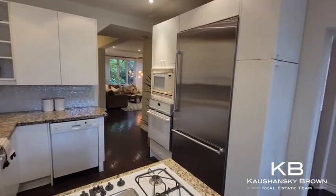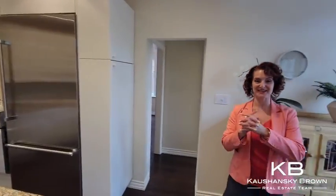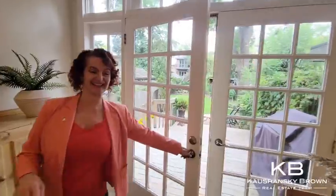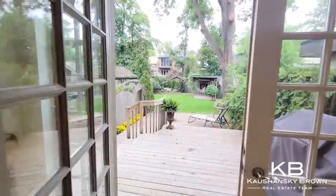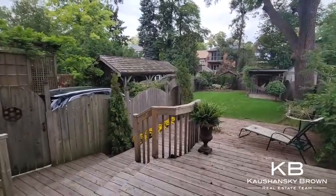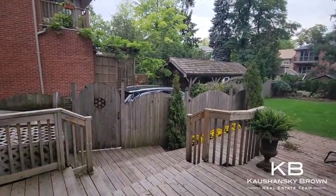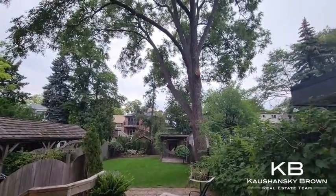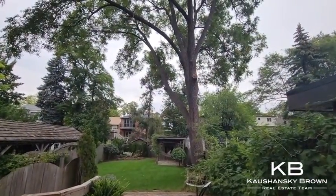I've got my partner in crime here, Samantha, behind the camera. She's going to take you to the second floor in a minute. But first, take a look at this yard. It's 150 feet deep. There's a great deck. It's fenced. It's private. Great for families.